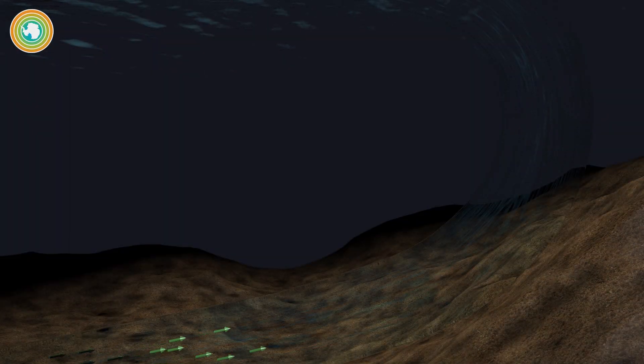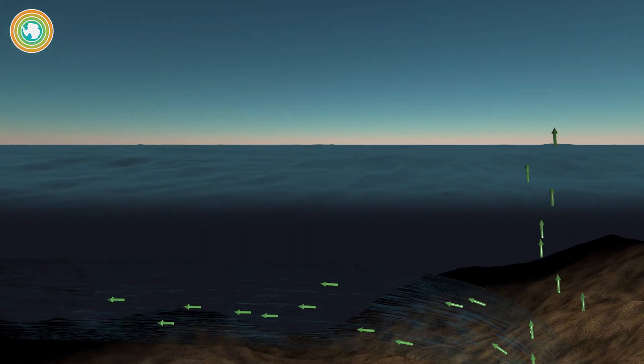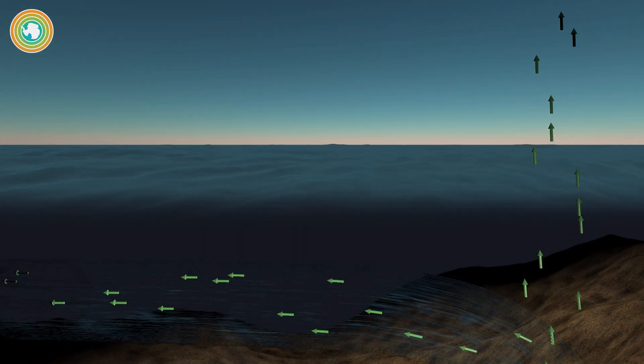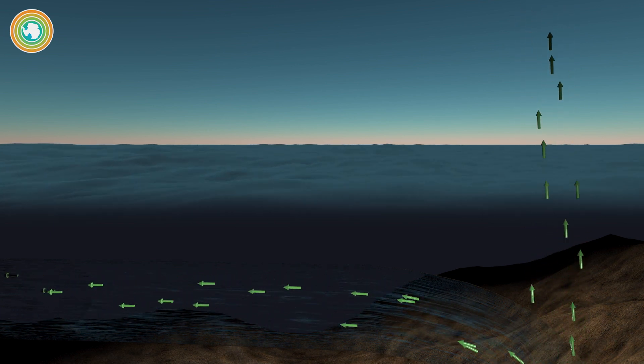That happens when very slow-moving currents gradually transport carbon from decayed microorganisms stored in cold, deep waters to the surface of the Southern Ocean, burping out CO2. We saw a lot of carbon down there coming out of the surface.